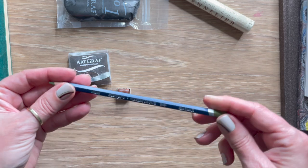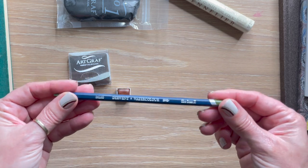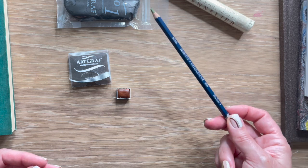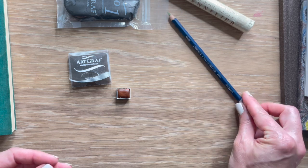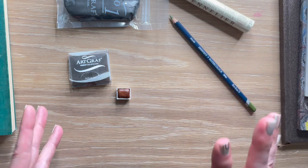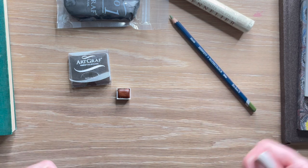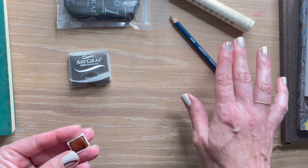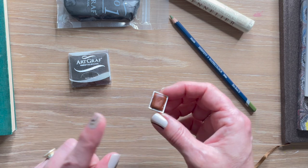I also grabbed a watercolor pencil in olive green by Sennelier, just for light sketching in my sketchbook. I don't use a lot of watercolor pencils but I have a few — if I need another element or want to add texture to a piece, I can reach for one.